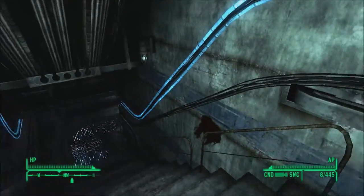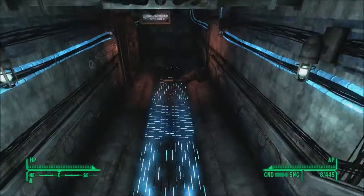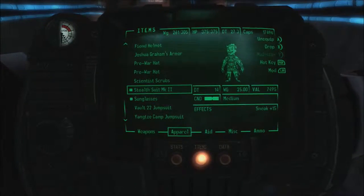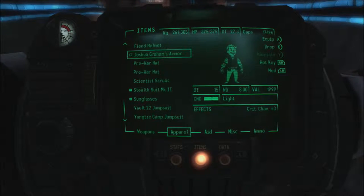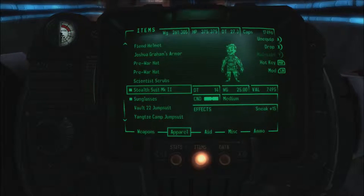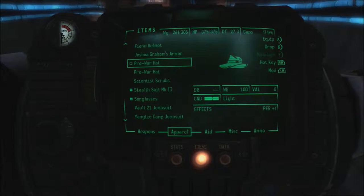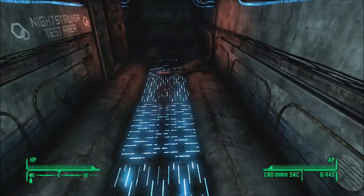Alright, when we left off, we had just came into this facility to test a new object in the Stealth Suit Mark II. Now, I don't really want to be wearing this the entire time because I don't see the point and I'll just end up damaging it to a point where I can't really repair it. So let's take it off right now.